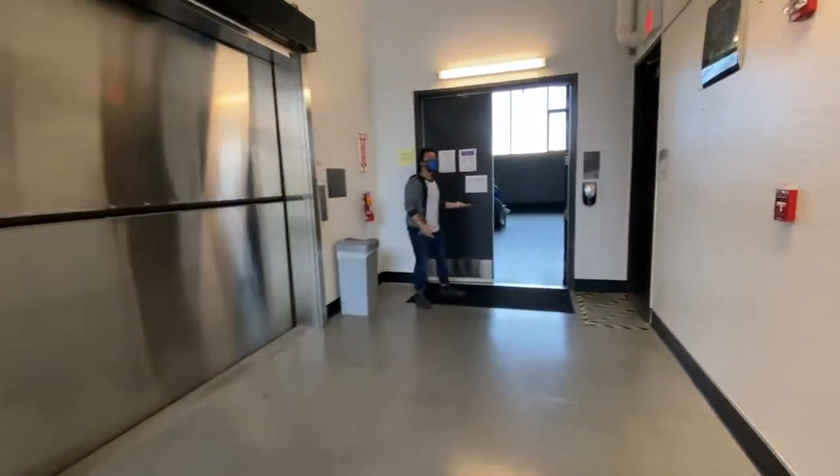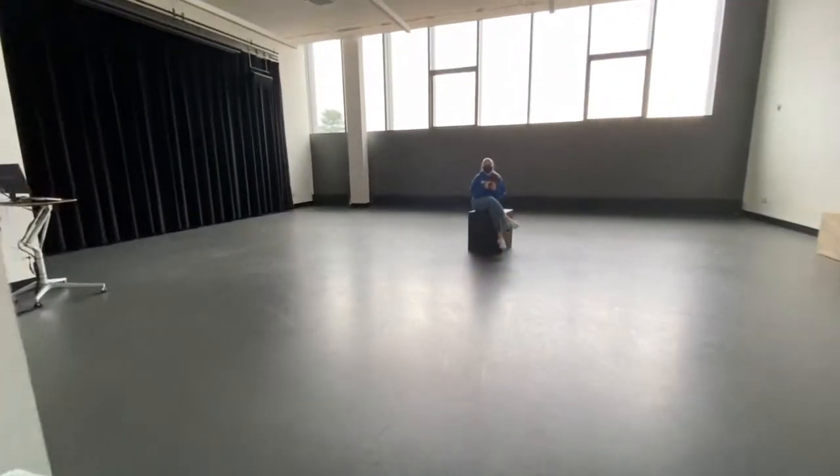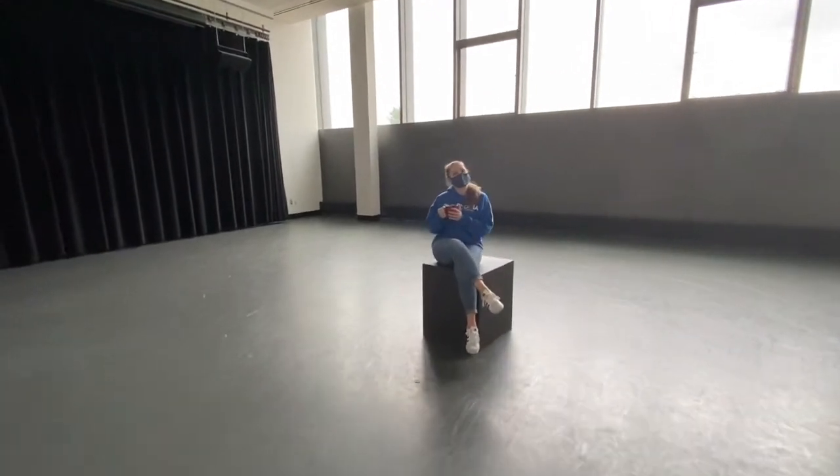This is one of our many acting studios available for students. In here you will take various classes such as Acting Technique One and Directing One.